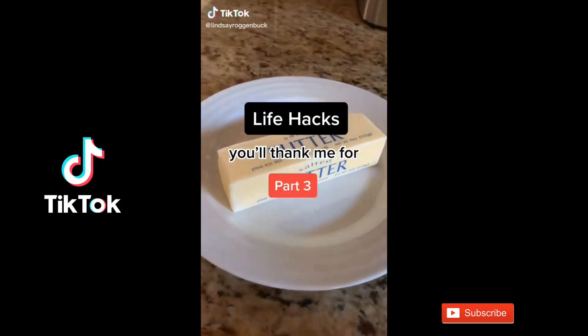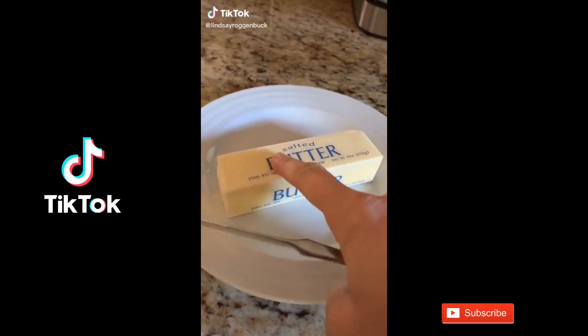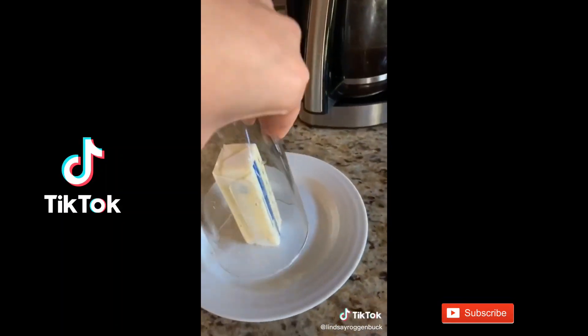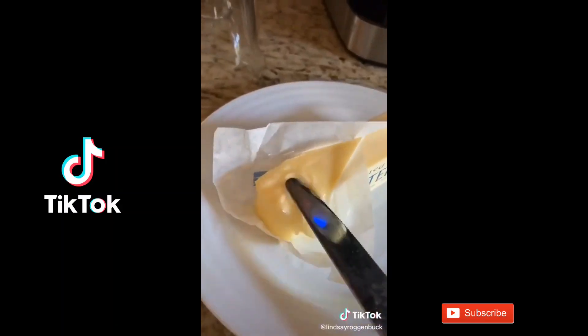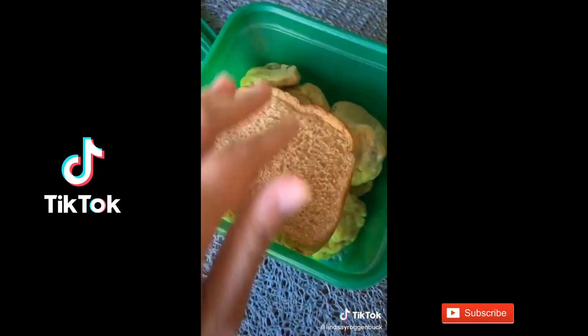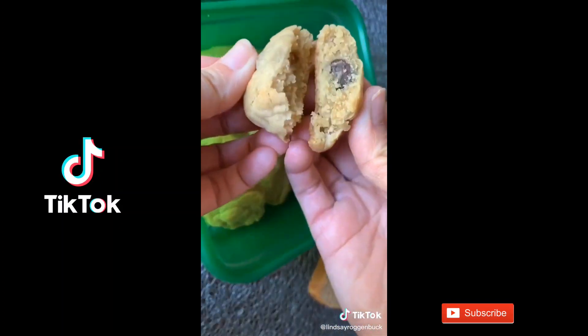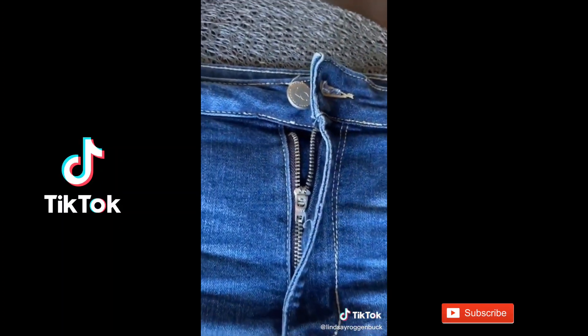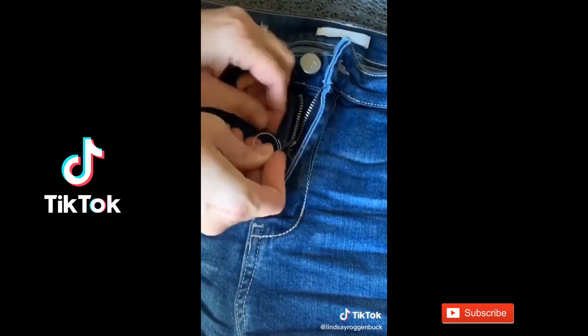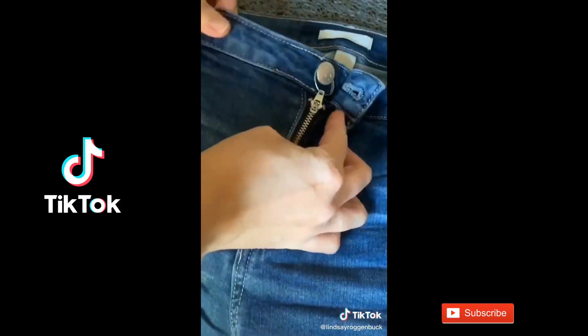Life hacks you'll thank me for, Part 3. If you need softened butter quickly but don't want to melt it, put some boiling hot water in a glass to heat it, then dump out the water and flip it over your stick of butter — in just a couple minutes you'll have nice softened butter. If you want to keep grandma's homemade cookies soft, just put a slice of bread in the container with them. And if you have a pair of jeans where the zipper just won't stay up, use a key ring from one of your key chains, slide it through your zipper, then slip it over your button before you button your pants — problem solved.